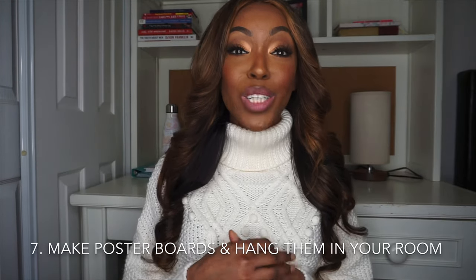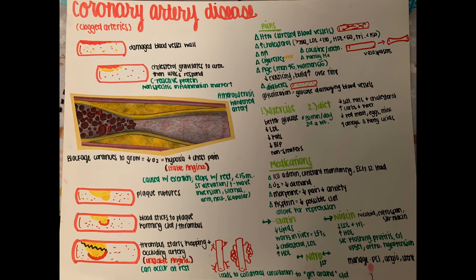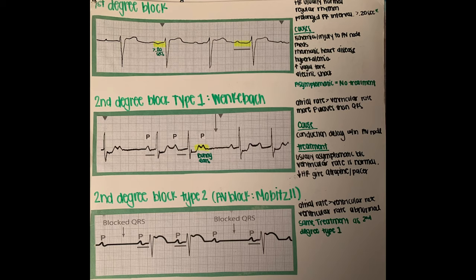Another thing I did for visual representation was make huge poster boards. I drew out a disease process and showed how it worked. I also included medications, medical treatment, risk factors, signs and symptoms, and preventative measures — everything you need to know for the disease. A lot of times, one poster board would cover multiple exam questions. I'd have maybe five poster boards for one exam and it would cover every single question.